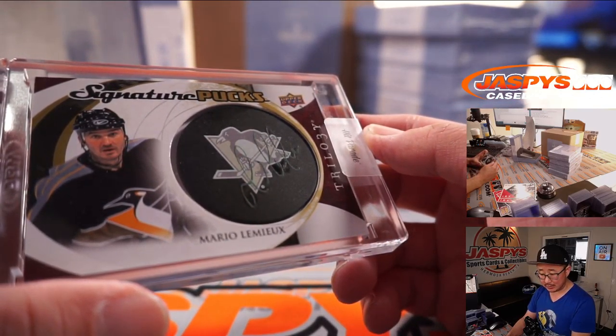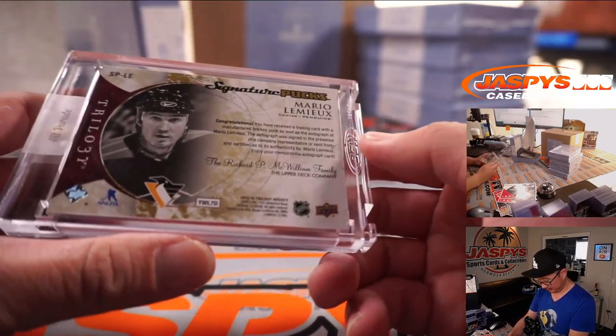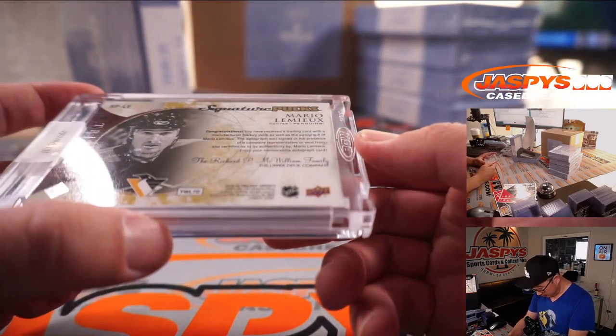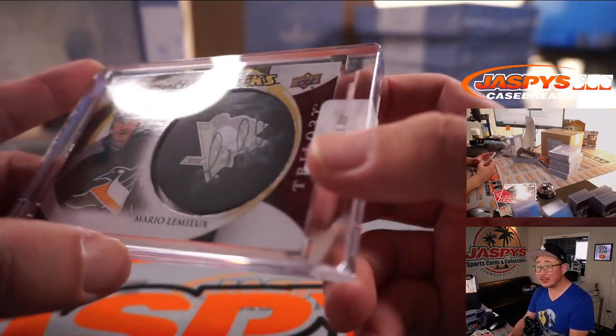Pittsburgh Penguins — Steve Stefanik. There you go, Steve. From Trilogy Hockey, back in 2015-16. That's awesome.